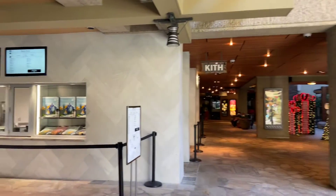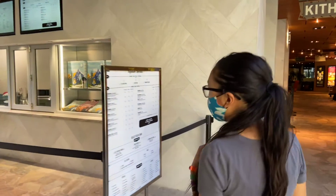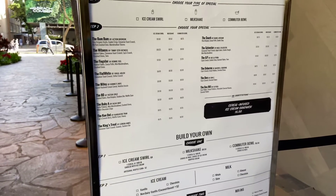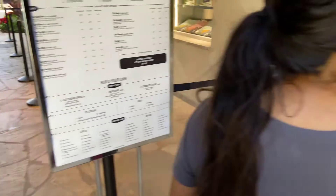Ooh, treats. Take a look at this. Oh, it's a cereal bowl.